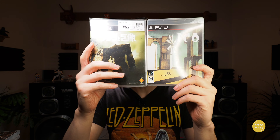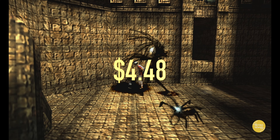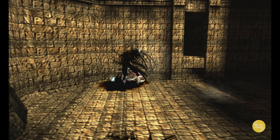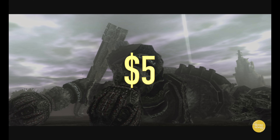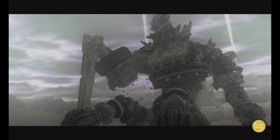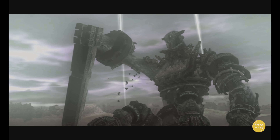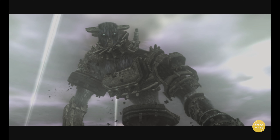And then we have Ico and Shadow of the Colossus. Now these games are freaking awesome and they look wonderful on the PlayStation 3. The cool thing about these ones is that they both support stereoscopic 3D. I definitely want to track down the cheapest stereoscopic 3D TV possible so I can enjoy that — I was definitely into it during its heyday.